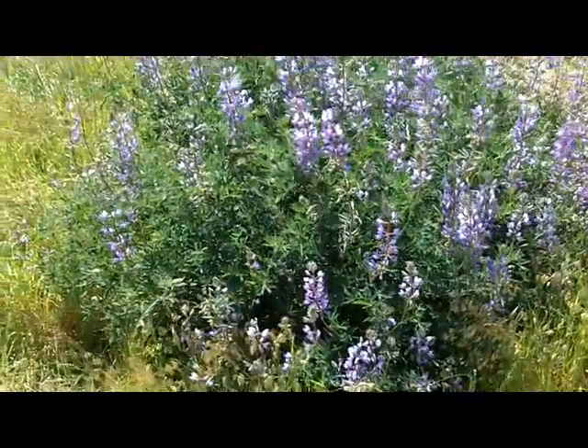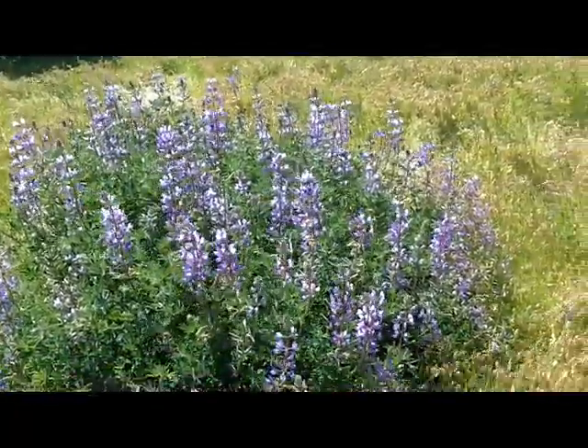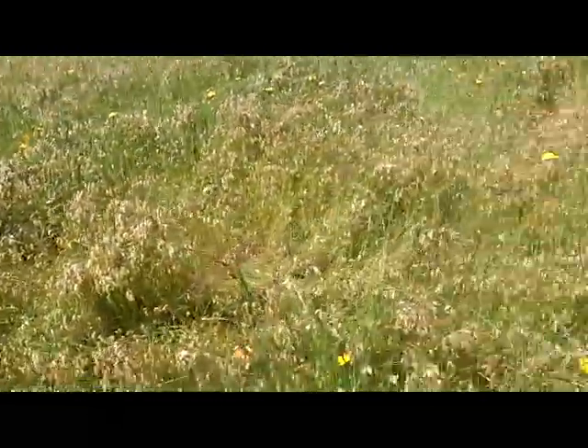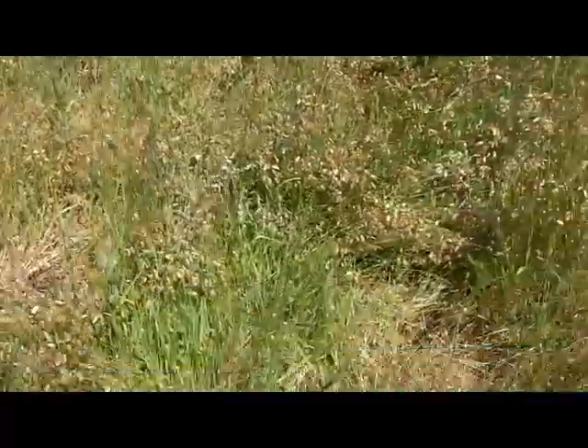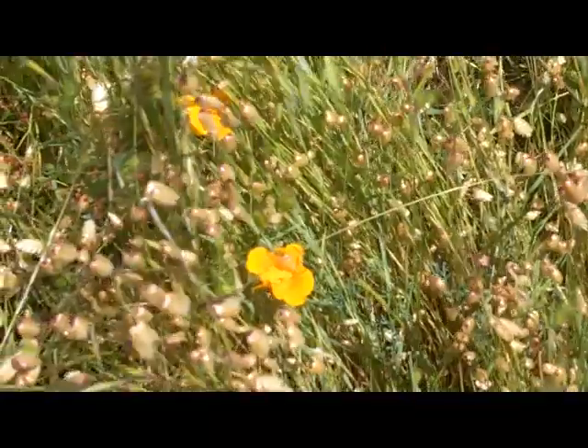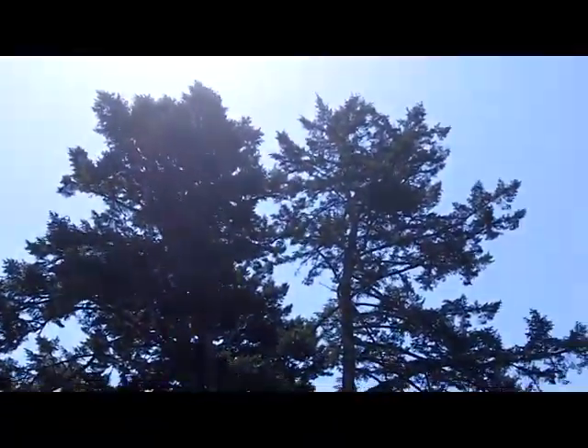We've got a nice bunch of lupine blooming here among the rattlesnake grass, and there are a few poppies here and there. Usually where you find lupine, you find poppies growing. And this tree always amazes me — the size of this huge tree right at Sky Camp.